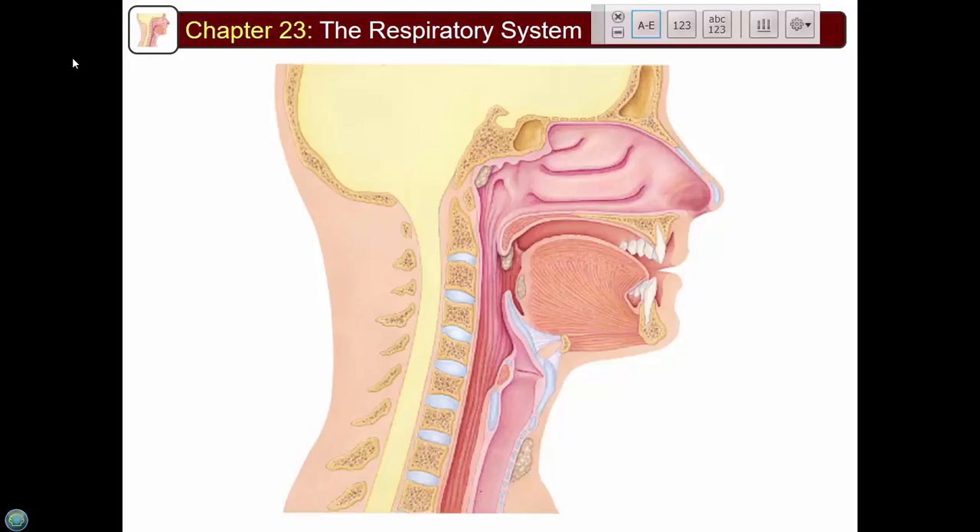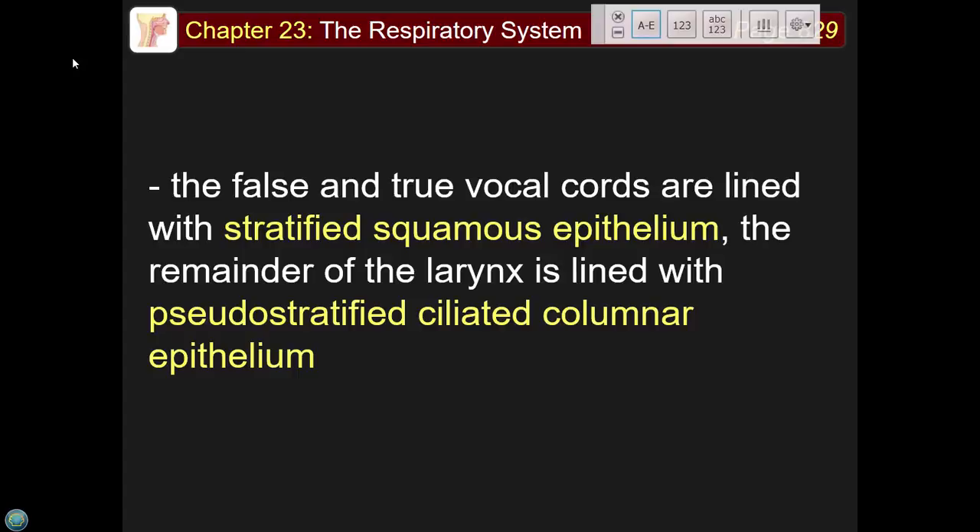Here's the epiglottis, the glottis, the trachea, and the esophagus. When food is swallowed, the epiglottis comes down and prevents anything from going down the airway. The false vocal cords are lined with stratified squamous epithelium, while the remainder of the larynx is lined with pseudostratified columnar — because by that point you're more concerned about bacterial infection and need mucus-producing goblet cells and cilia.